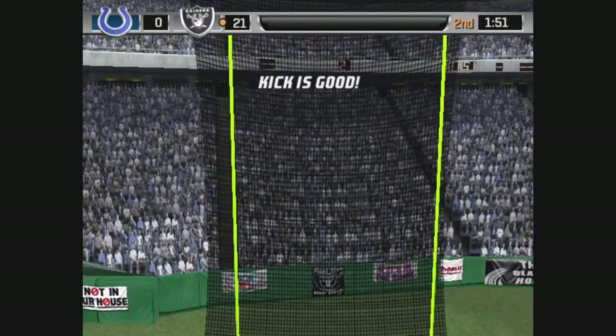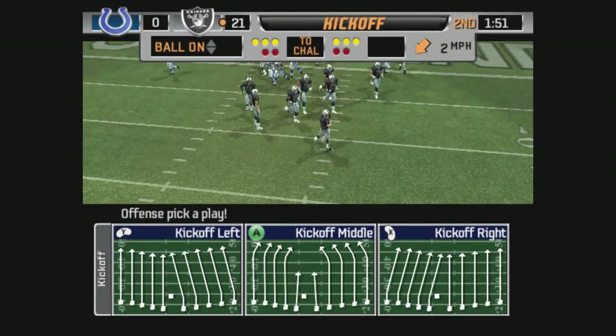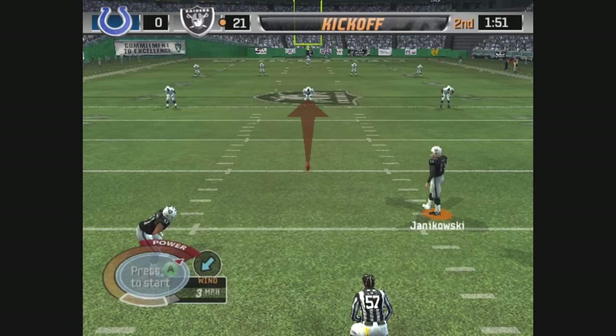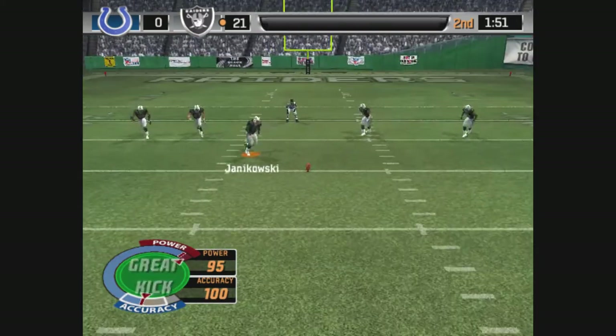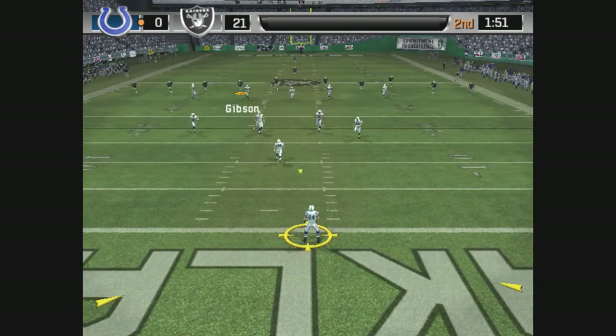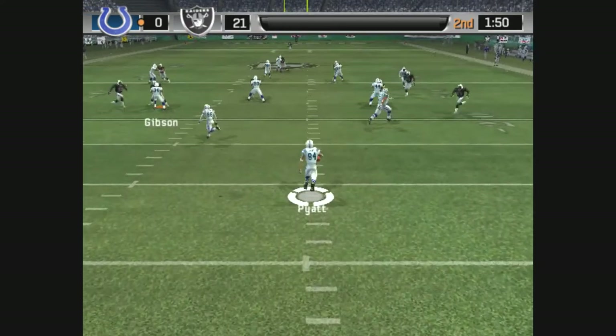The extra point attempt is up and it's good. They go up by three touchdowns after getting that one into the end zone. They're starting to run away with this one and they are clearly the far superior team. The last drive tells me that the defense is in for a long day — they need to find a way to at least slow them down. This one is handled by Piet.